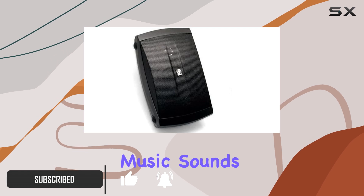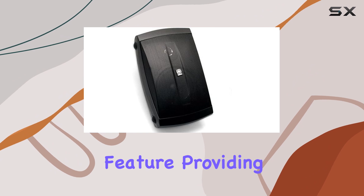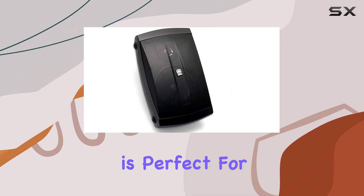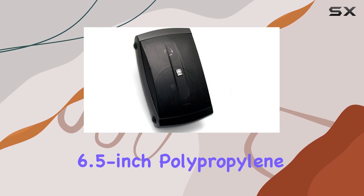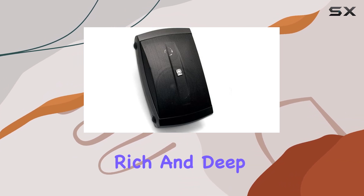Ensuring your music sounds clear and powerful, the acoustic suspension design is a standout feature, providing a tight and controlled bass response, which is perfect for outdoor environments where sound can easily become distorted. The 6.5-inch polypropylene woofer is responsible for producing rich and deep bass notes.